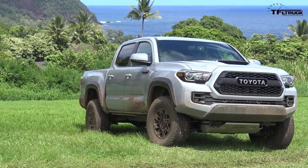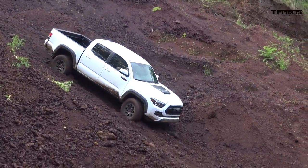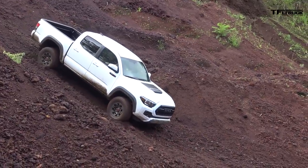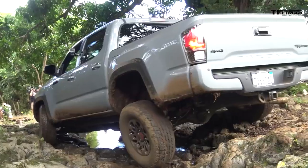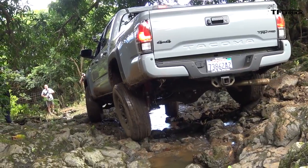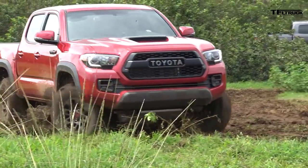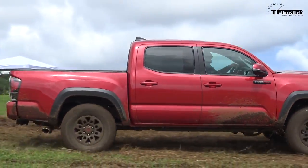Number four on our list is the 2017 Tacoma TRD Pro. It's got a little more wheel offset and body clearance, though not much more ground clearance. It does have Fox shocks — that's important. It's got skid plates, it's really off-road ready, and it comes with a six-speed manual transmission.